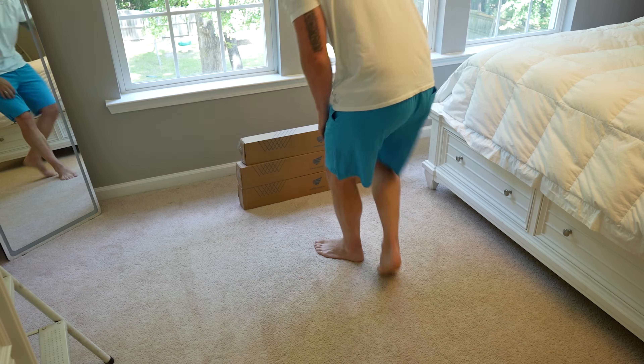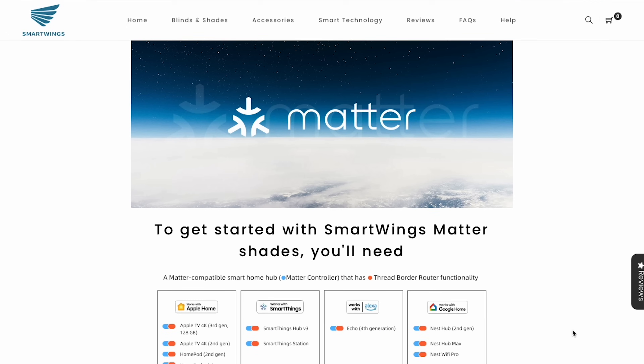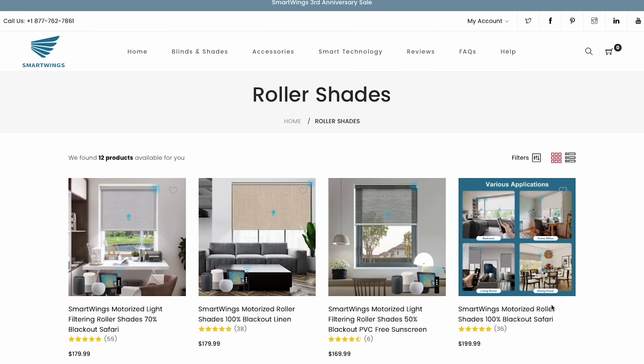Full disclosure: Smart Wings was kind enough to send me a few of these new Matter shades at no cost so I could test them out and share my feedback. There are no strings attached and you'll get my honest thoughts as always. Note that at the time of recording, Smart Wings is finalizing the Matter certification, so it's not available on their website just yet, but I've been told they should be available within the next couple of weeks. At first launch, the Matter motor option will be available only for the roller shades, and after that the rest of the shades will have the Matter motor option as well.